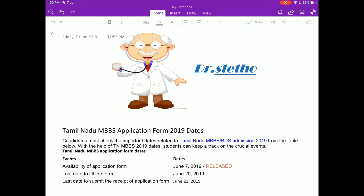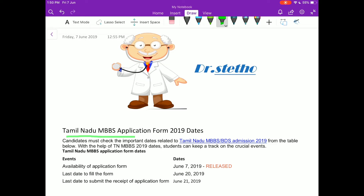Hello everyone, welcome to my YouTube channel Dr. Stetho. This is a recent update regarding Tamil Nadu students for their state 85% quota seats counselling. About a few hours ago, the Tamil Nadu state form had been released.